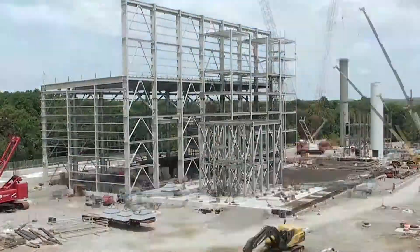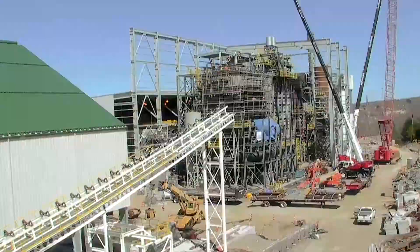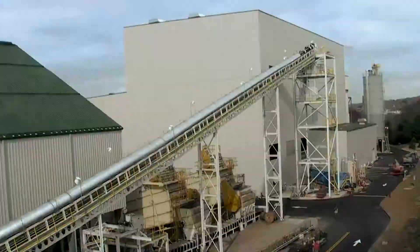With one million man-hours worked, over 100 engineers contributed, and 33 subcontractors, the Biomass Facility is fully operational.